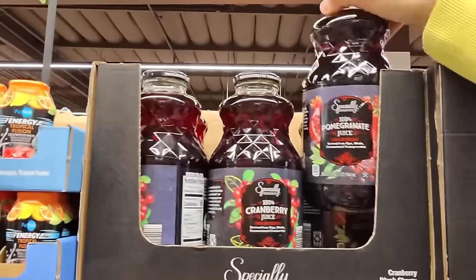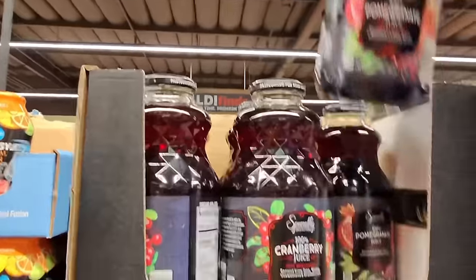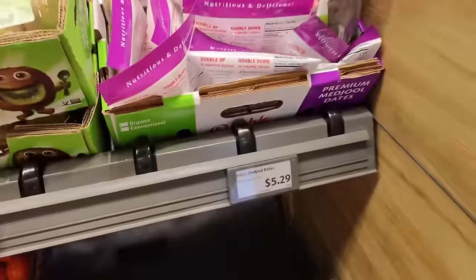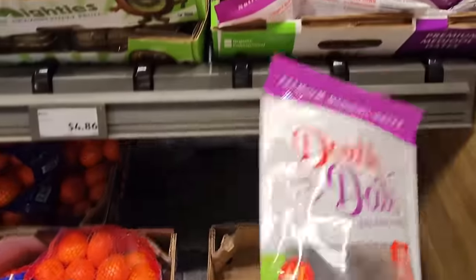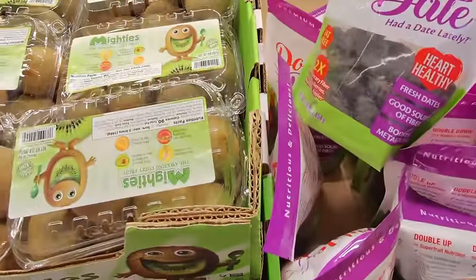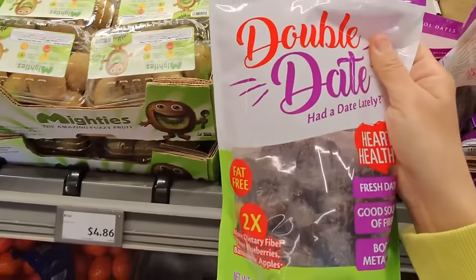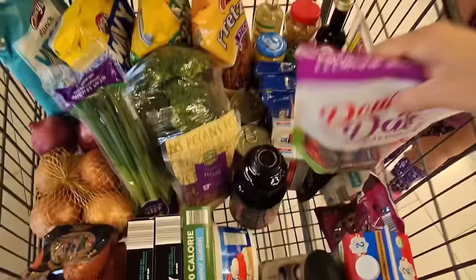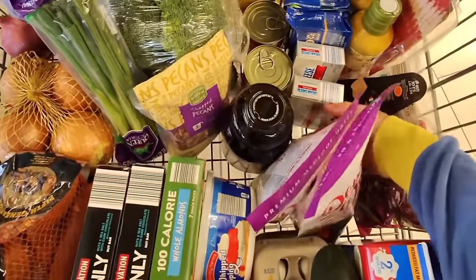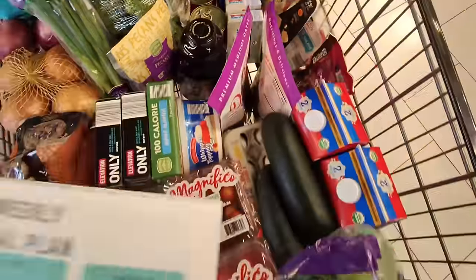Pomegranate juice at $3.79 — I want to drink this with the beetroot powder that we just got. I'm really excited about this. We found the dates — $5.29. We want to make those date balls. I've never worked with dates before so I don't know which ones look good or not. Let's get two packages — $5.99 each. Hopefully they're tasty, and I'd love to know different ways to use them because I've never used them before.